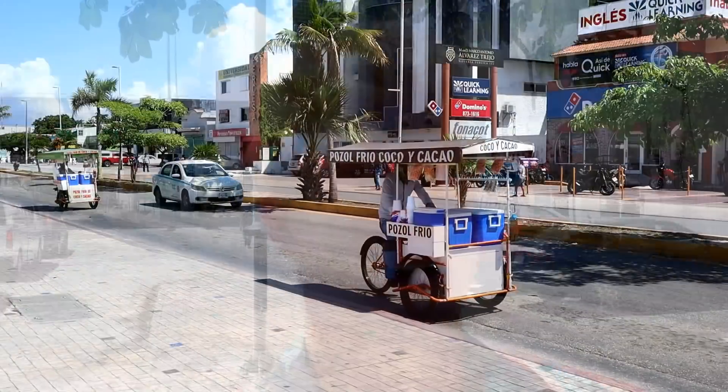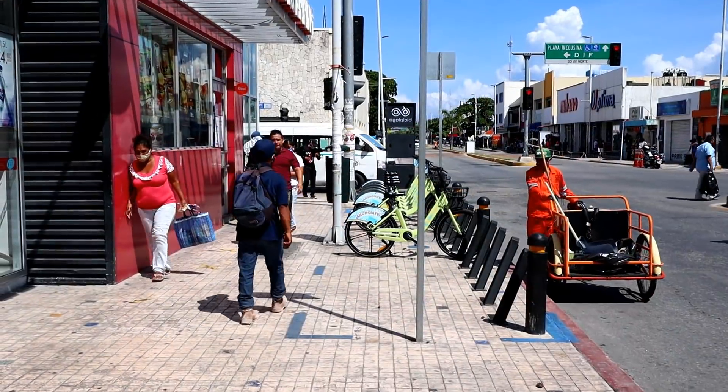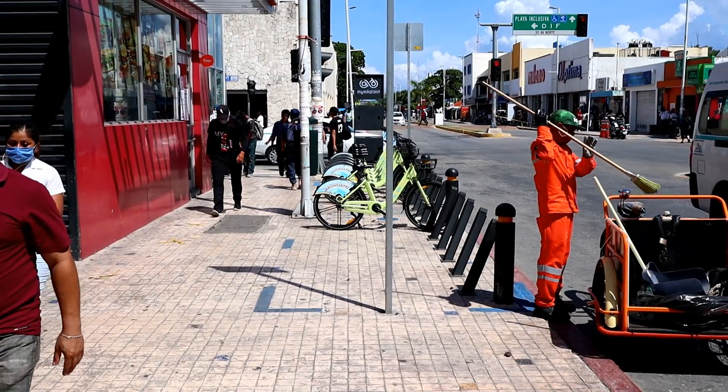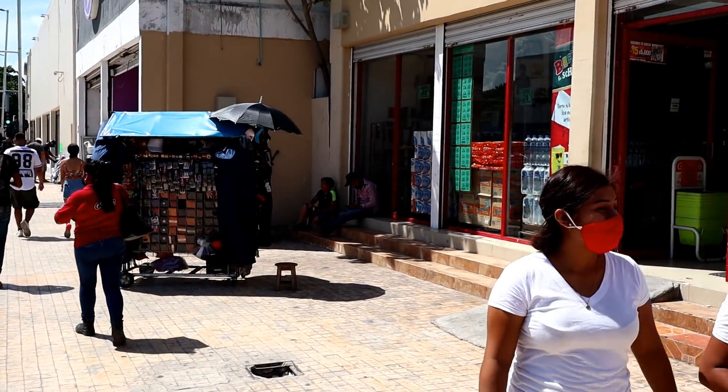So I came in to Playa del Carmen and the Colectivo ride actually took much longer this time than during the pandemic. Now there is so much traffic and it seems like the town is kind of back to normal — lots of people on the street and cars everywhere. There was no more quarantine and people seem to have gone back to a regular routine. If you are coming to Mexico from any part of the world now, there is no need to be in quarantine and you can go straight out of the airport.